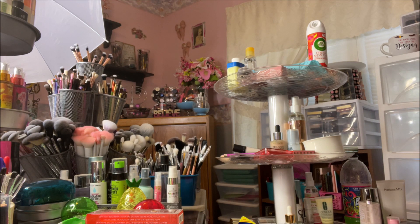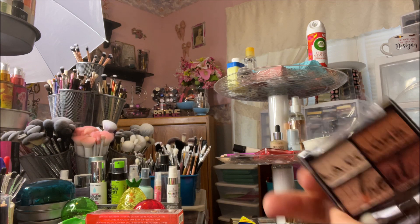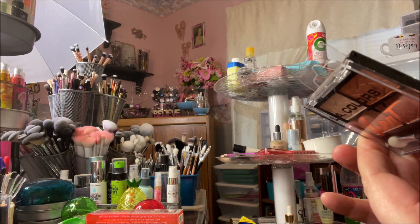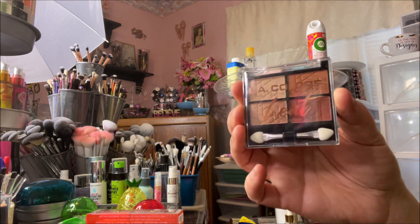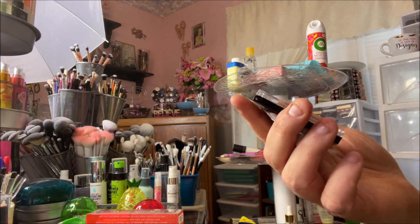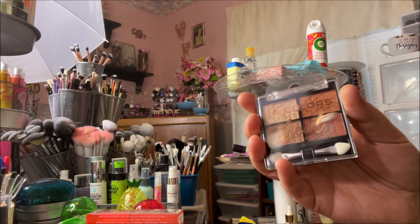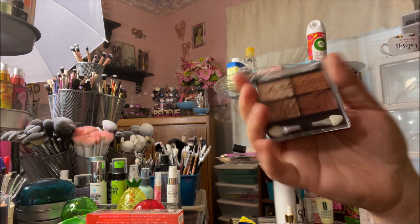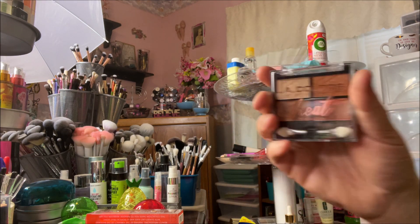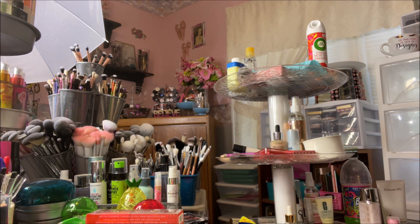Continuing on with LA Colors stuff — I've seen people hauling these new LA Colors quads. There are four of them and I only found this one. It's called Heat. It's beautiful. I know there are a couple more nude ones and a smoky one, and I wanted all of them, but this was the only one at my store. I grabbed it up and I'm on the lookout for the other three. Y'all know I'm a completionist.